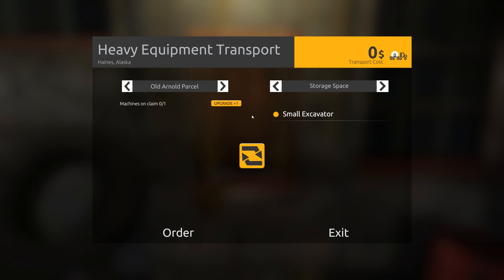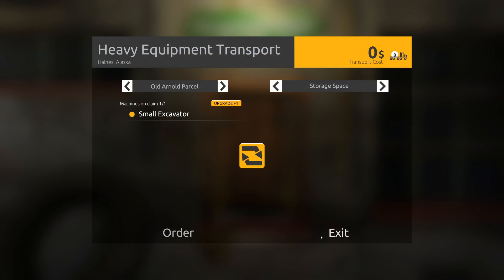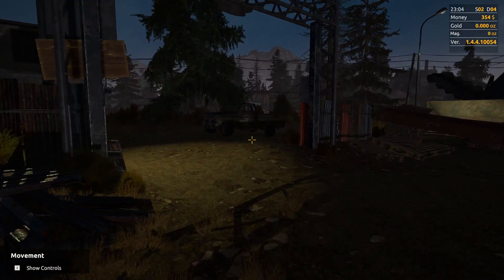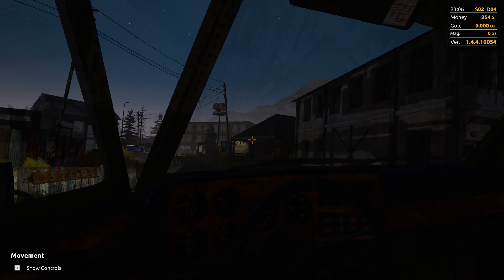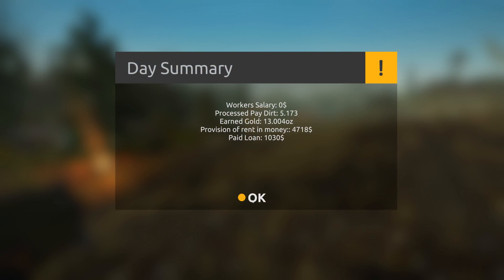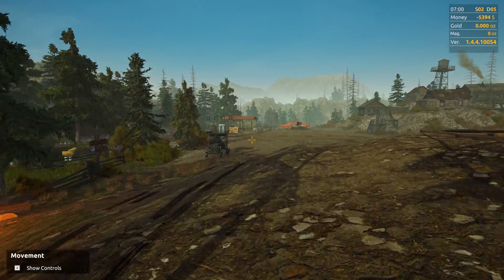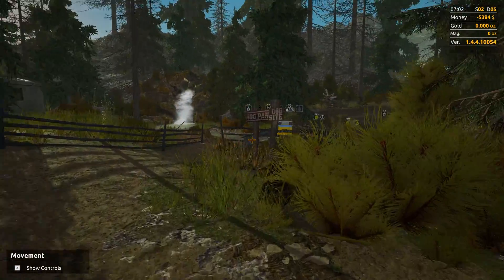We can go ahead and transport to Old Arnold Parcel. The small excavator - that's how I want to order it. Let's go back, see if it's there, go to sleep and I'll see you guys as soon as the sun breaks. Alright, it's done - and we're negative five thousand dollars. That's a lot of money. We've got to make some of this money back pretty quick.